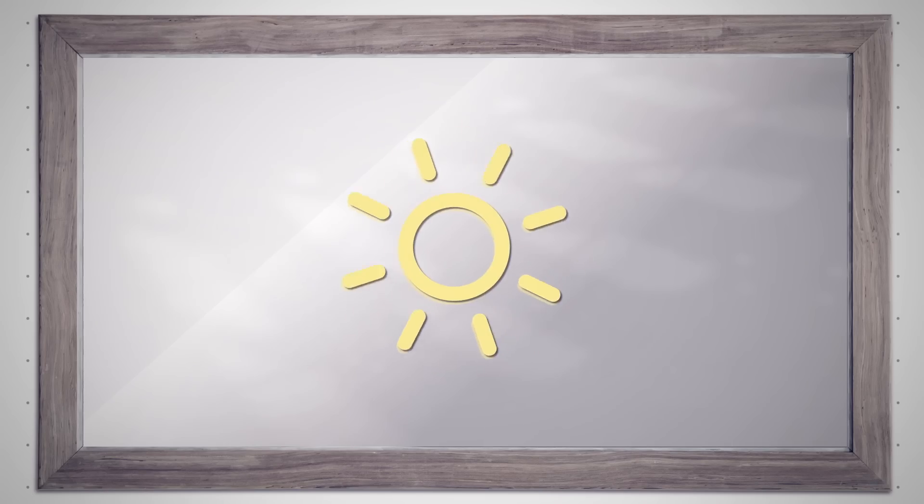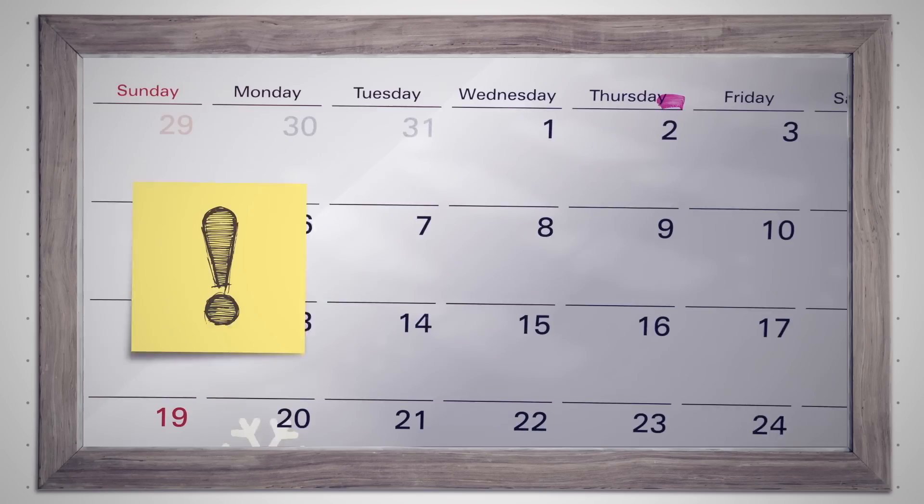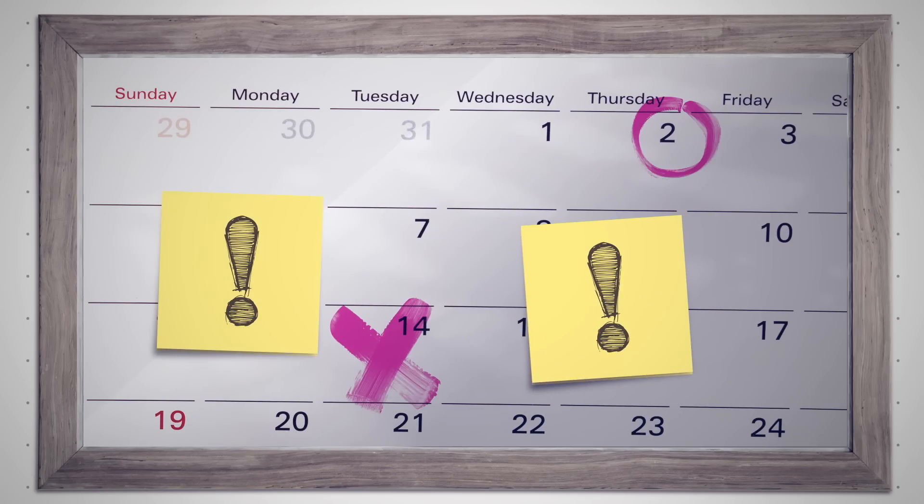So we might want to pare down a little bit. Probably. So let's say we'll do four apps. We definitely want the weather app and a calendar with reminders. How about we meet the engineers and figure this out all together? That's a great idea. Let's go.